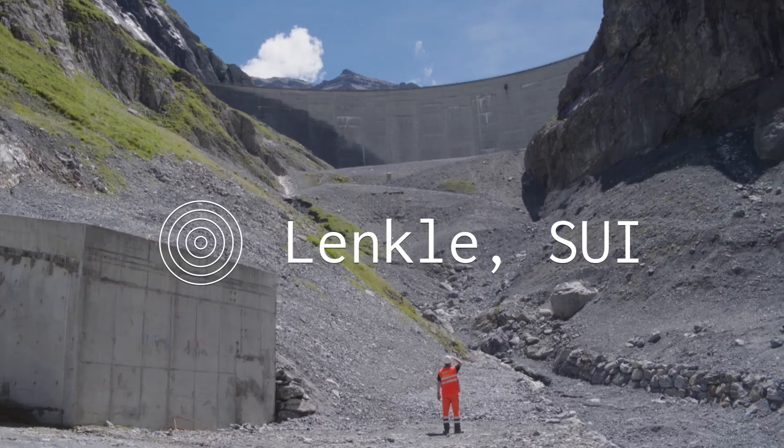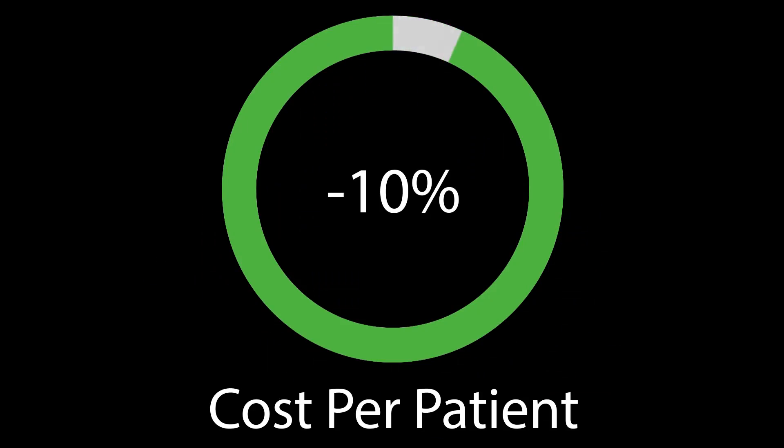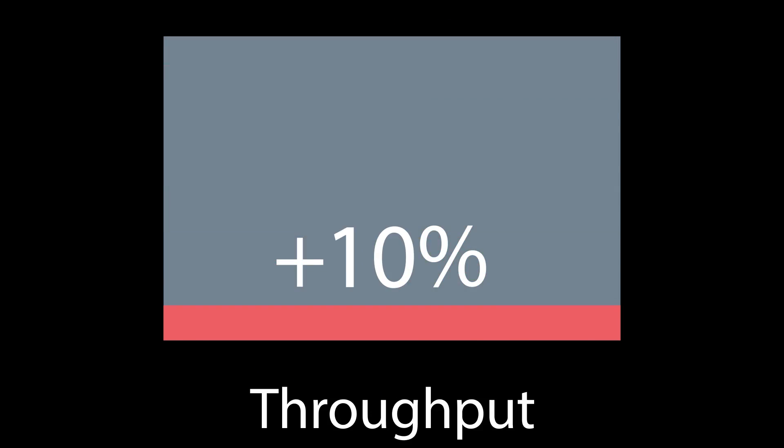We work in the places this data comes from, design the machines that generate it, and build the applications that unlock outcomes for industry.